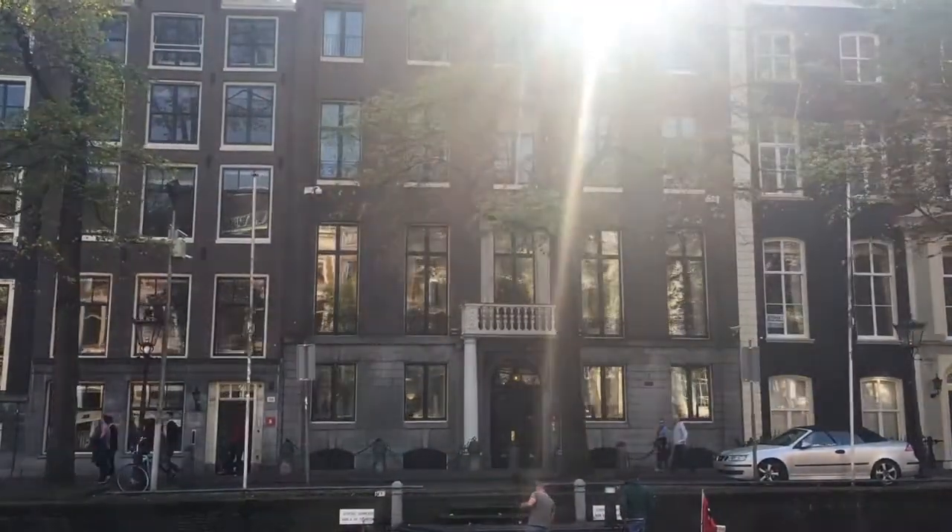The Herengracht is considered to be Amsterdam's main canal. In the 17th century, all the rich merchants and all the important people, like governors and mayors, wanted to live on this prestigious canal. Still nowadays, this canal is very prestigious, as our mayor has his official office here on number 502.